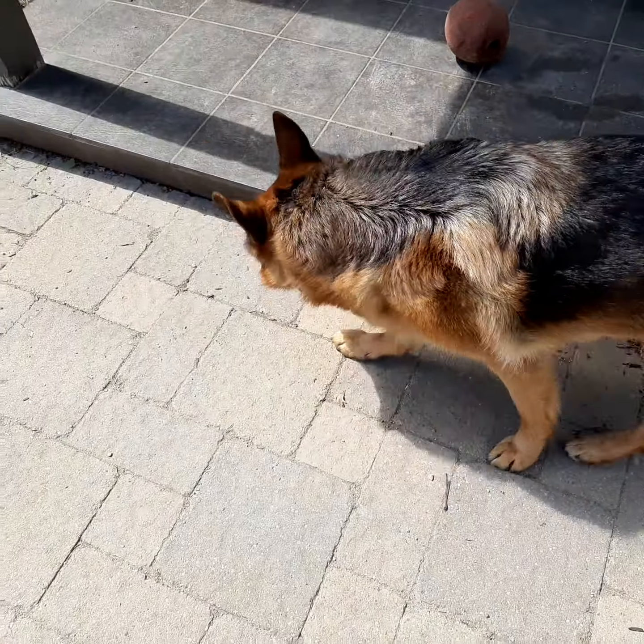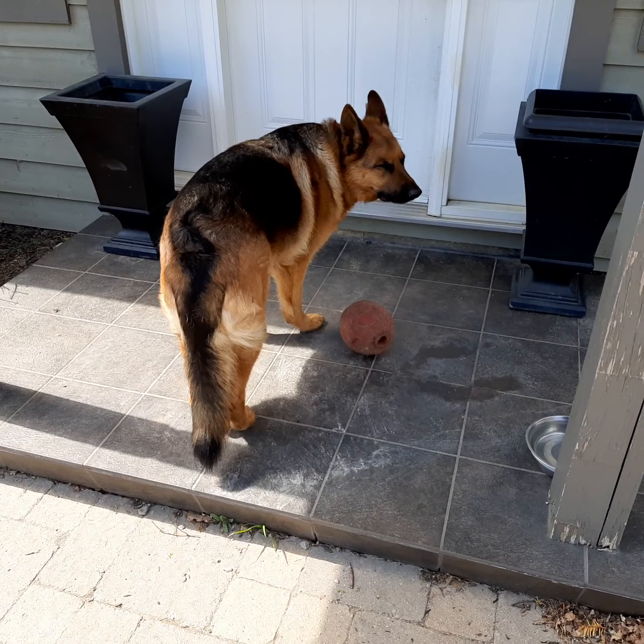This is our dog, Heidi, sitting in the garden where she's not supposed to be. That's her red ball.